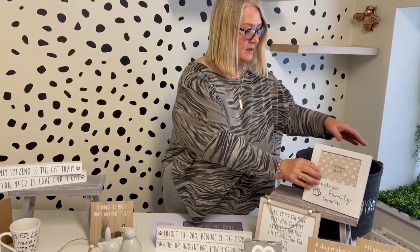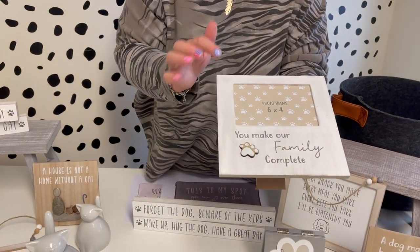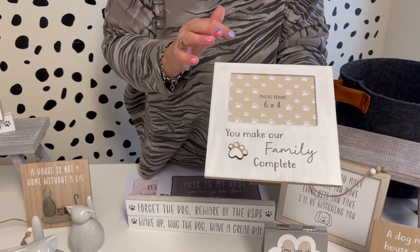This one here is a frame — 'You make our family complete.' It's got the little paw print on there, so again that can be for cat or for dog.